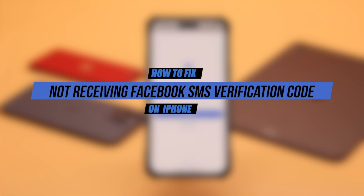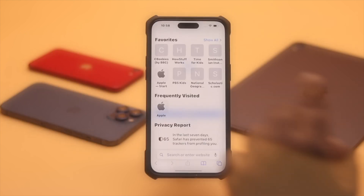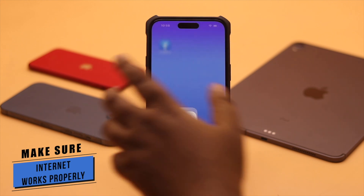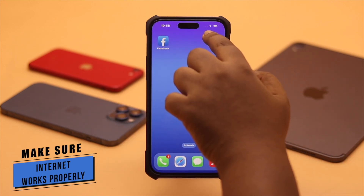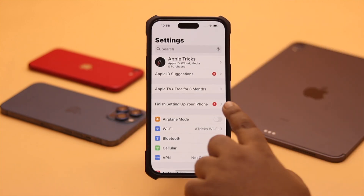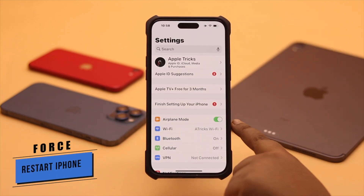First, you need to make sure you have a good internet connection and also a good network bar. If you don't have that, to fix it you can turn on the airplane mode. Now give your iPhone a force restart.